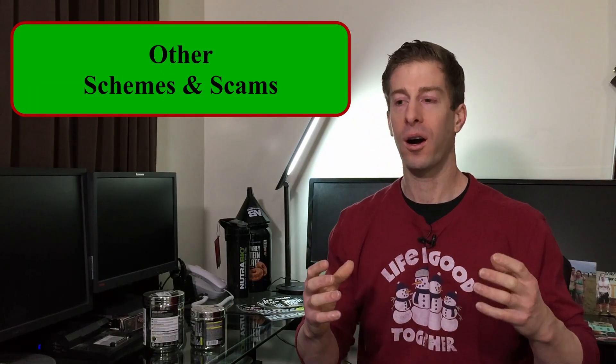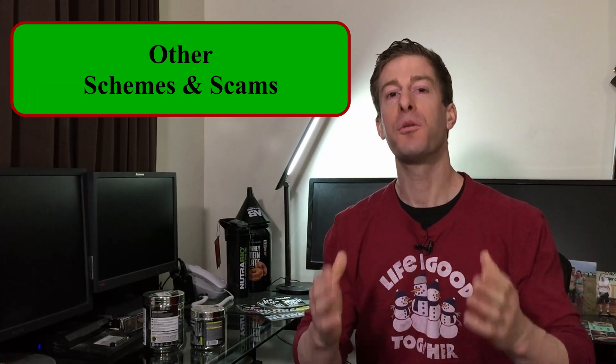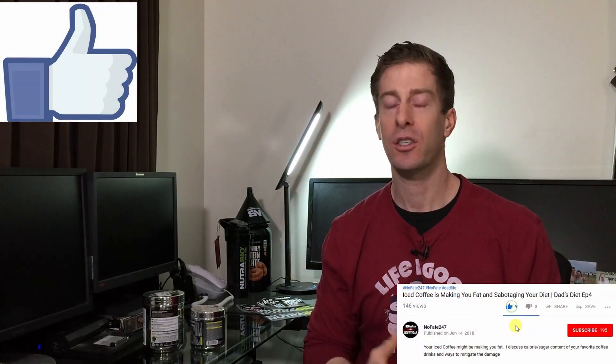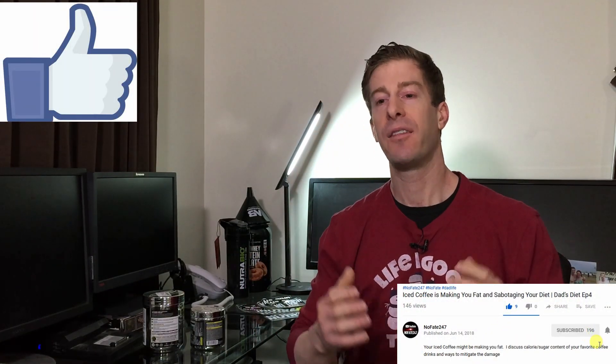I hope you found this PSA informative. I want to know in the comments below what schemes, scams, marketing tactics, or all around lies that you found when you were out there shopping for supplements. Drop them in the comments below. If you have come this far in the video, definitely give it a like and hit that subscribe button. This channel is all about helping you dads, and this Sunday Supplement Review series is all about helping you dads determine which supplements are right for your fitness goals, your health needs, and most importantly, your wallet.